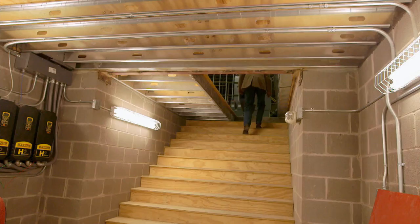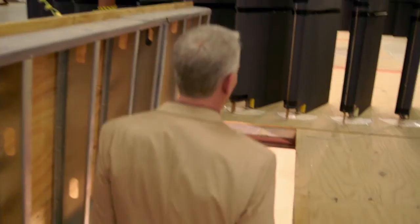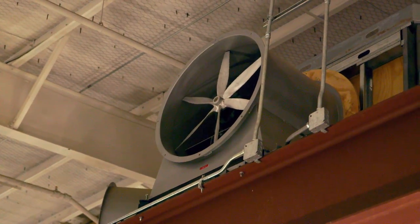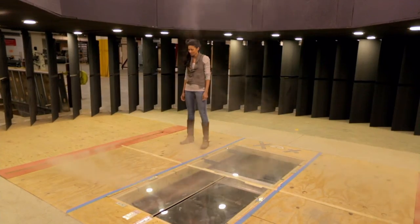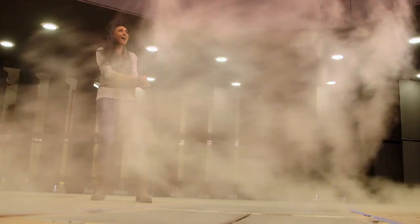Have you ever stood in the Vortec? Absolutely, all the time. Would you like to go? This is the bit I've been waiting for. I'll turn it on slow and then build it up. At this point, I was wondering just how powerful an EF-3 would be. Now I can just about imagine how terrifying a tornado can be.